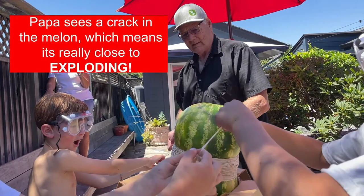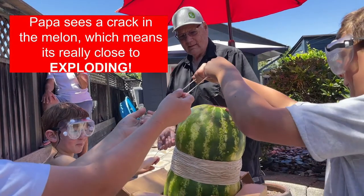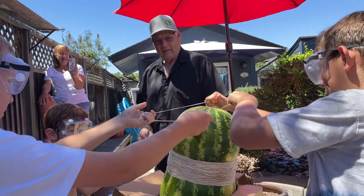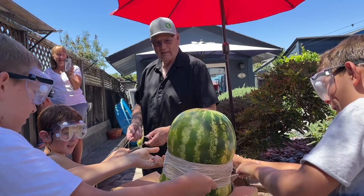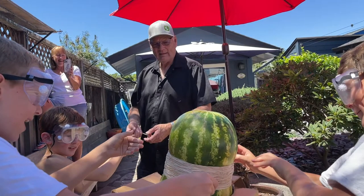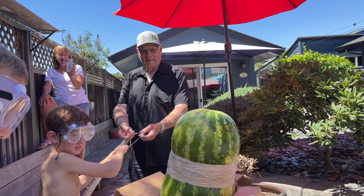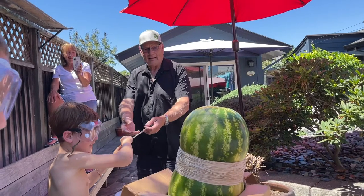So I slowed it down here in slow motion. We're starting to come up — here's 416. You can see Papa backing up. He knows — he sees a crack in it. He sees a little bit of liquid pumping out the sides as the rubber bands are squeezing that watermelon. It's about to explode any minute. When you see cracks and water coming out, he knows better.